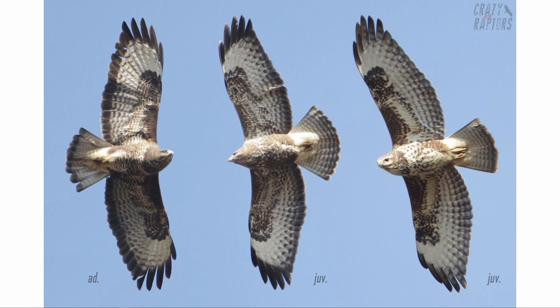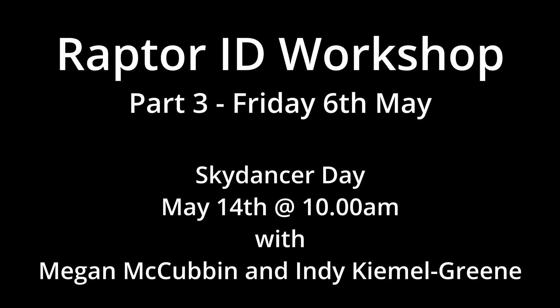A superb bird in itself, but not a hen harrier.